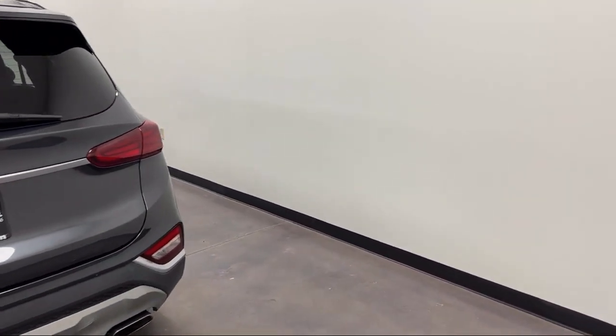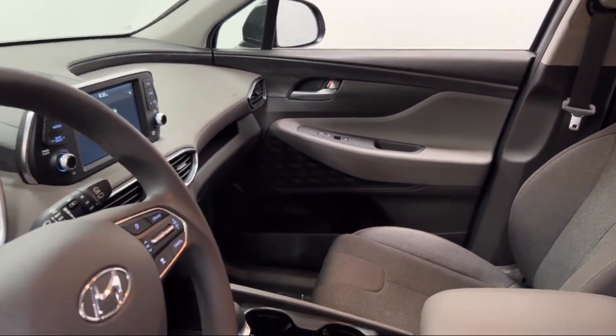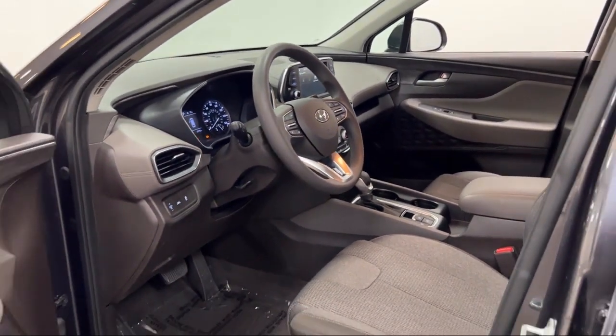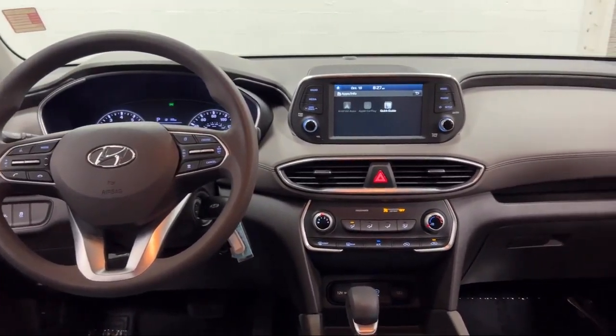And has less than 30,000 miles on the odometer. Every Fitzway used vehicle we sell gets the Fitzway Checkout — a comprehensive inspection by our highly skilled technicians. We'll provide you a copy of the inspection report and a Carfax vehicle history report so you'll know as much about the vehicle as we do.